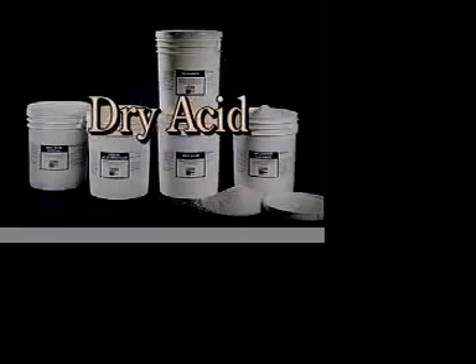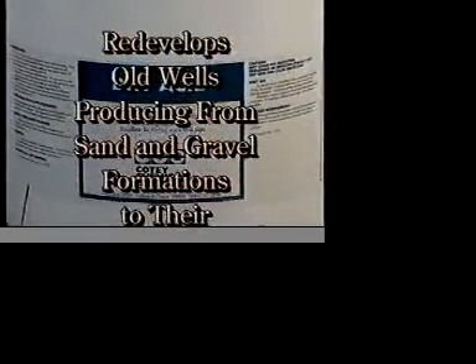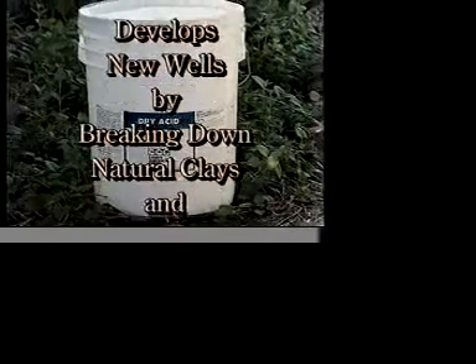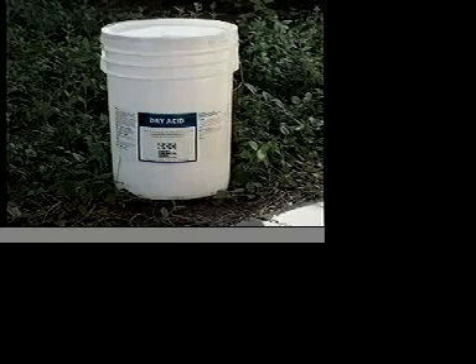Dry Acid. Cody's Dry Acid redevelops old wells producing from sand and gravel formations to their original flow or greater. Also, it develops new wells by breaking down natural clays and drilling mud cake that is produced during drilling.